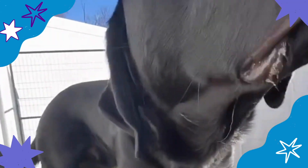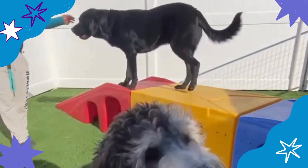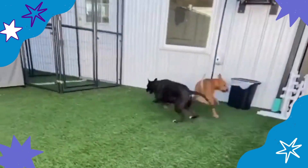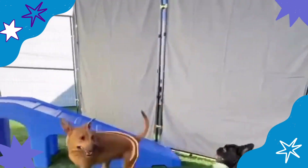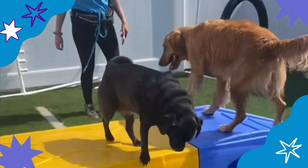We also offer doggy daycare where pups can play with friends that are appropriately matched with their energy and play style. Lodging guests can also add on the tuckered pup package, where they take part in daycare, get frozen Kongs, puzzle IQ toys, and tuck-ins at night.